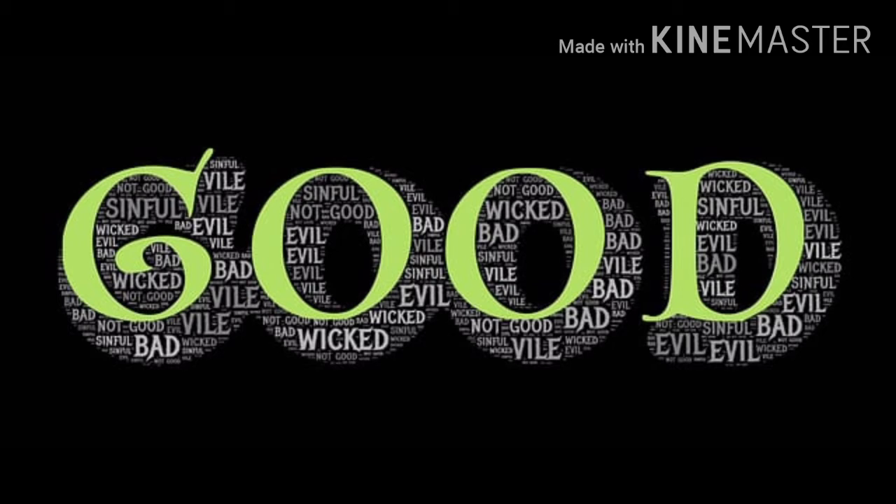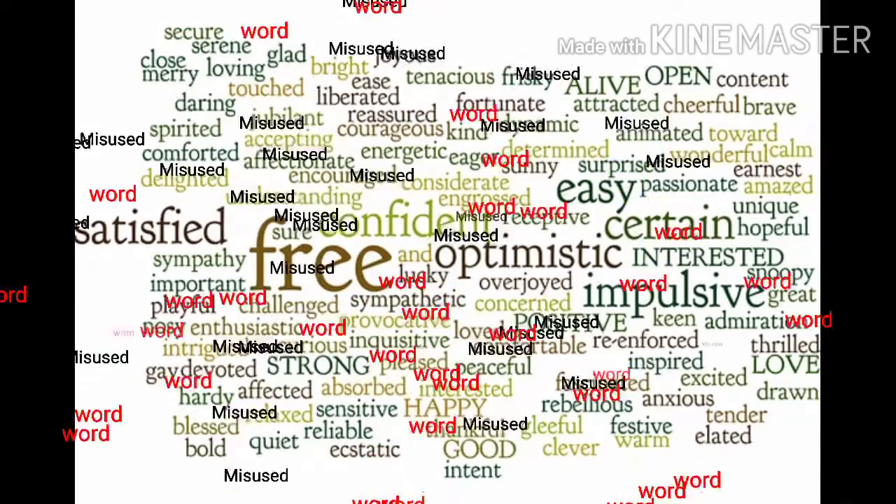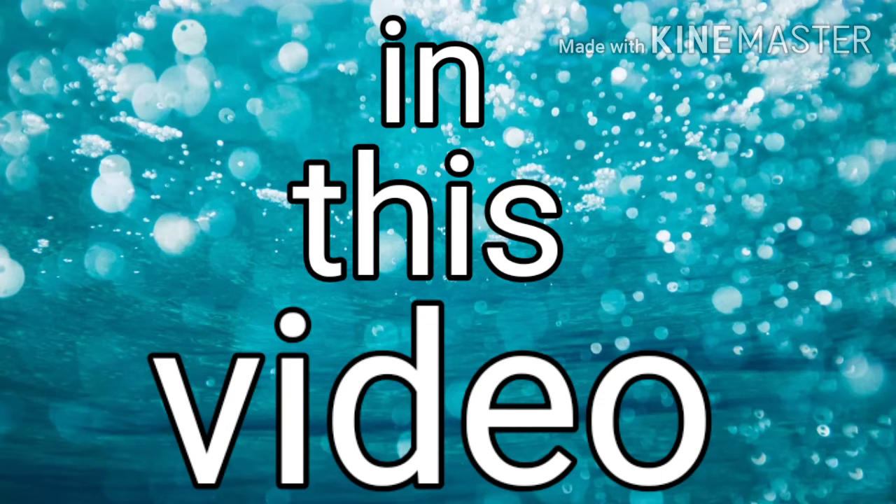Do you know what's good with the word 'good'? Do you know a synonym of 'synonym'? And do you know the most commonly misused word in the English language? In this video, you will know five amazing English word facts that will blow your mind.